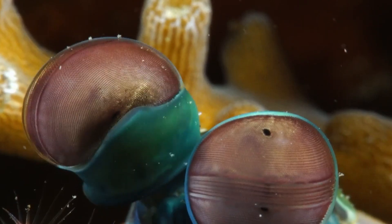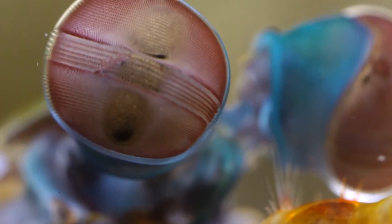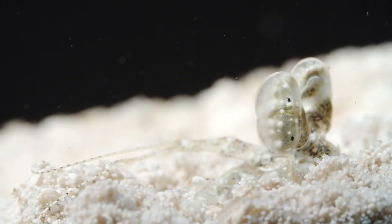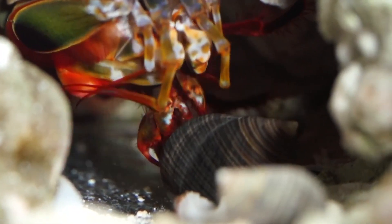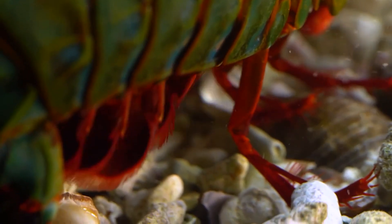Their eyes are split into three major areas, allowing them to perceive depth independently by cross-referencing information from each region. While the mantis shrimp's eyes are beautiful and exciting — and their polarization techniques equal the best humans can accomplish with cutting-edge technology — they aren't even the most extraordinary element of their arsenal. They are not even close.